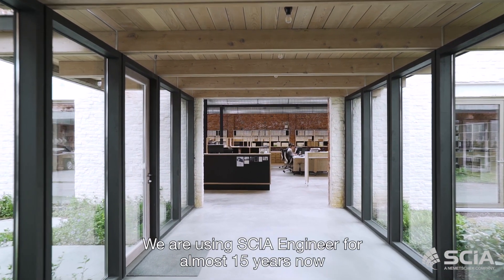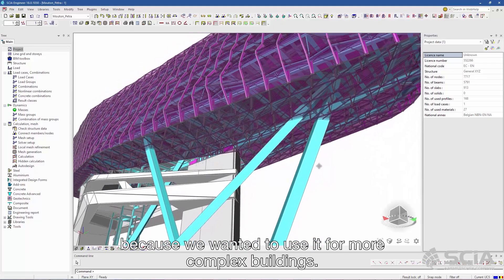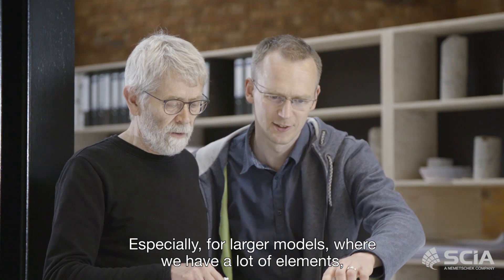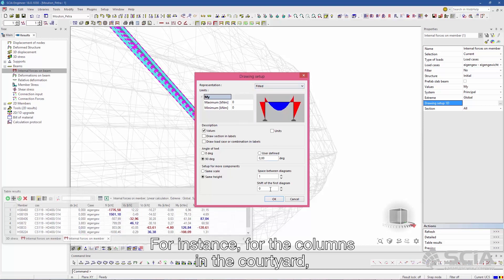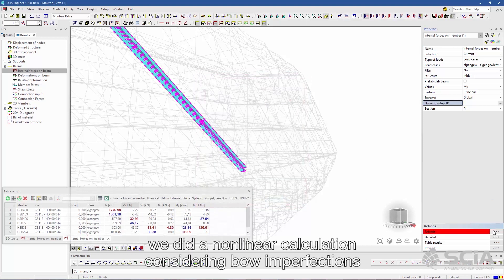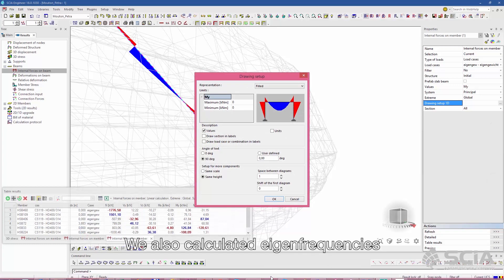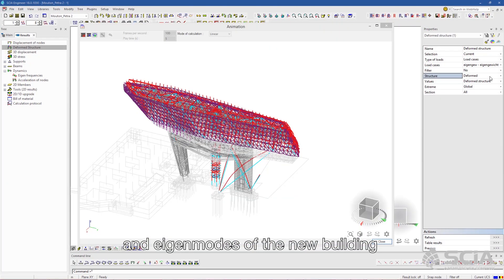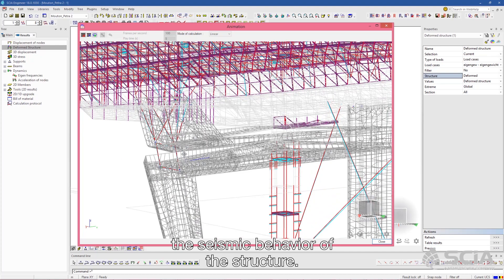We have been using CSi Engineer for almost 15 years now because we wanted to use it for more complex buildings, especially for larger models where we have a lot of elements. For instance, for the columns in the courtyard we did a non-linear calculation considering bow imperfections on the columns. We also calculated the eigenfrequencies and eigenmodes of the new building and checked what the seismic behavior of the structure would be.